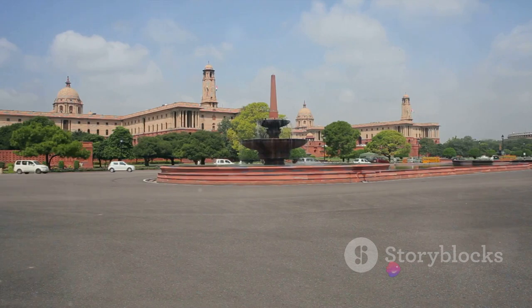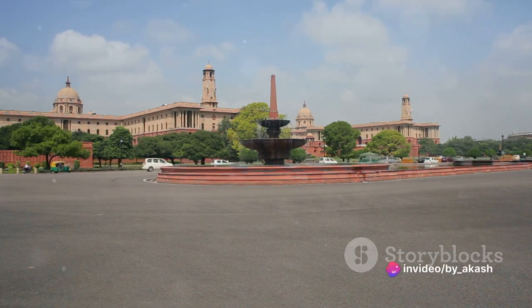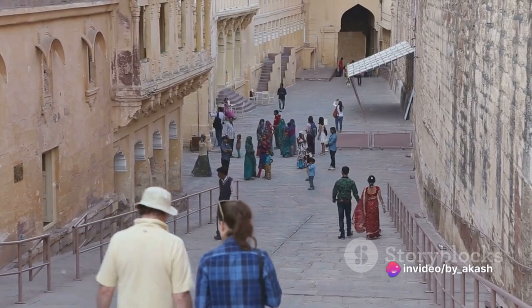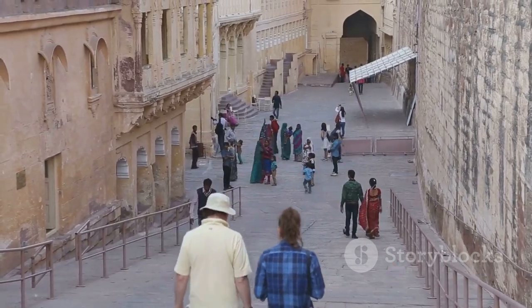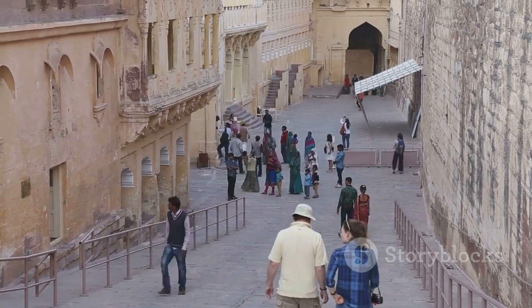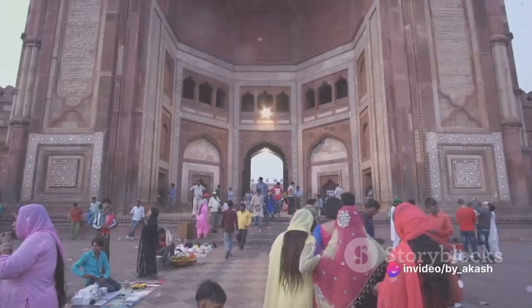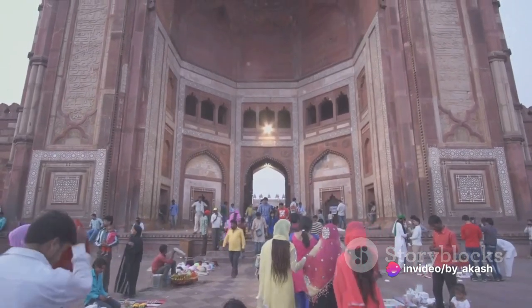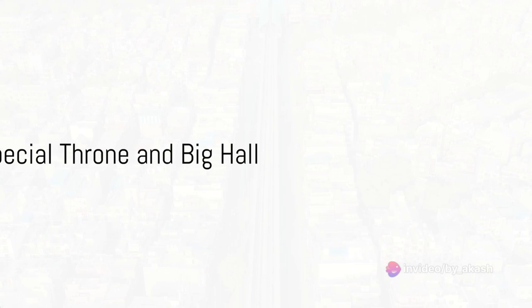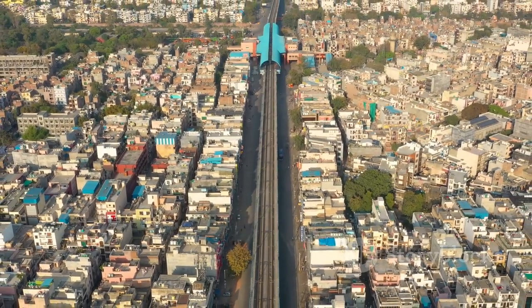The Red Fort was more than a home for the kings — it was a statement of their majesty, a testament to their power and wealth. Even today, as you walk through its magnificent gates and explore its grand courtyards, you are transported back in time to an era of royal splendor. Within these red walls are halls and thrones that have witnessed history, a grandeur that is almost palpable.